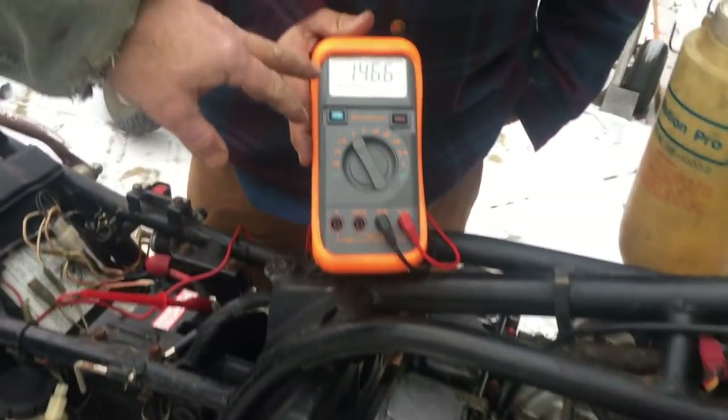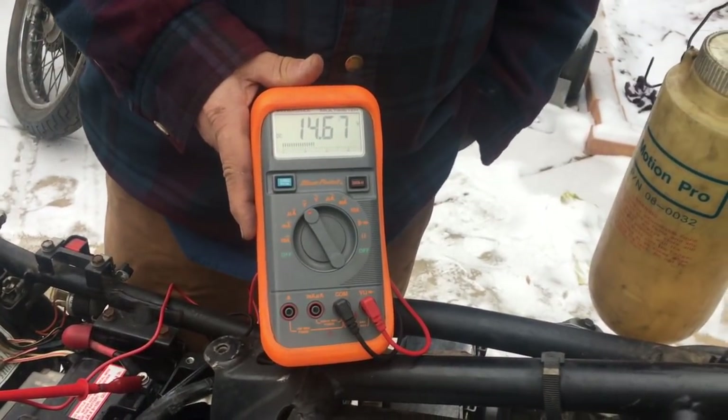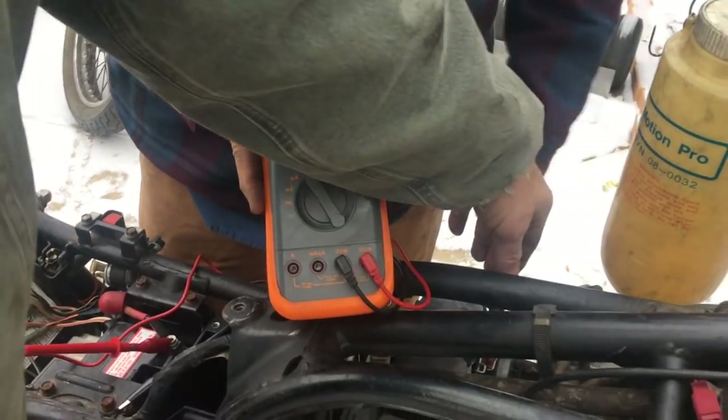We've got the charging system on here. We're putting out about 14.6 volts. The charging system does work.